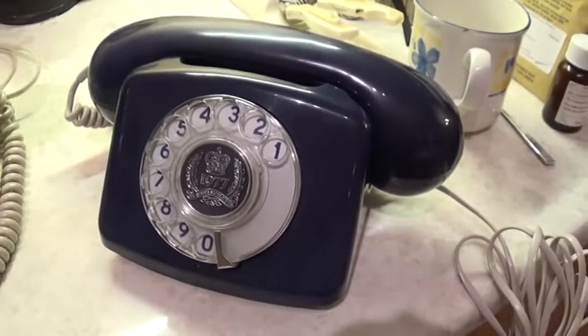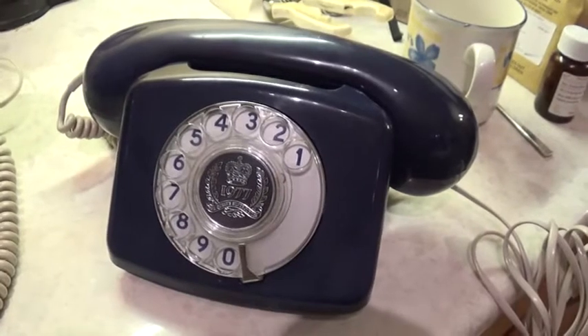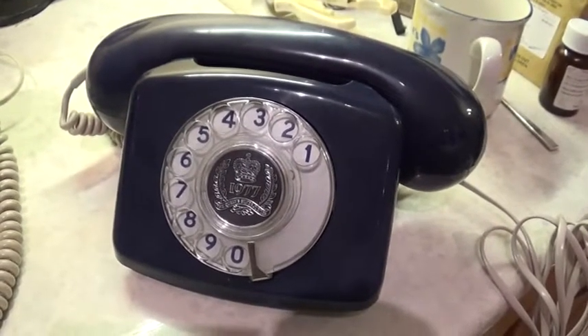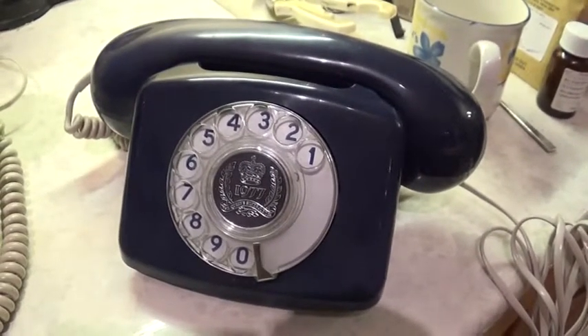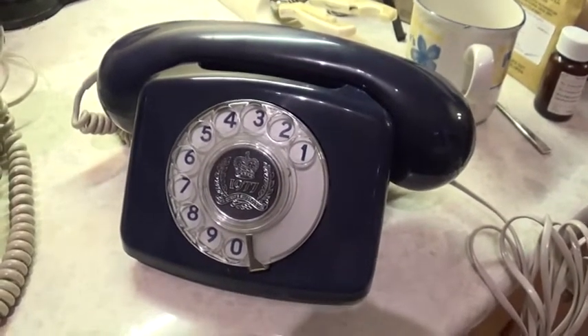Hello, in this video we're going to be talking about telephones like this — the Compact Telephone as released by the General Post Office, which later became BT, in the 1970s.